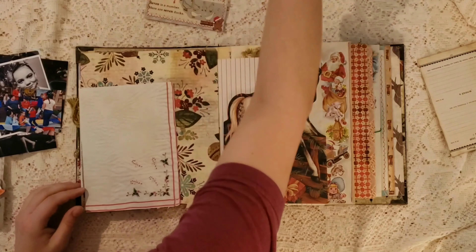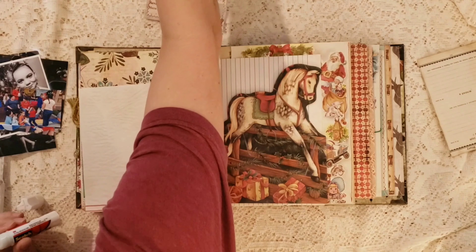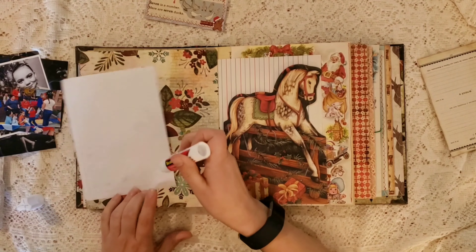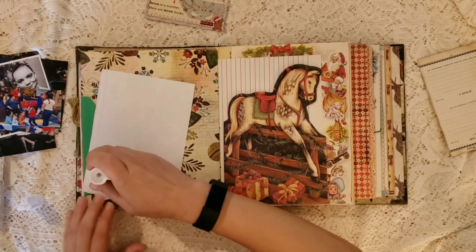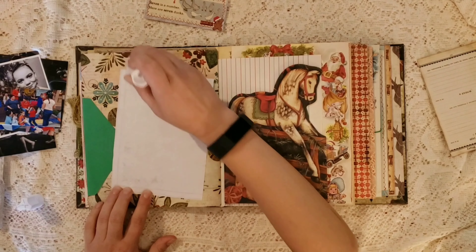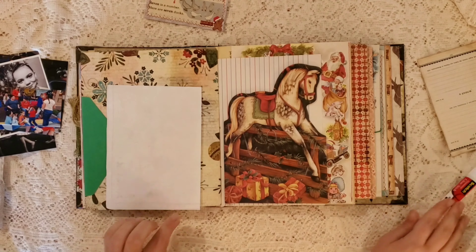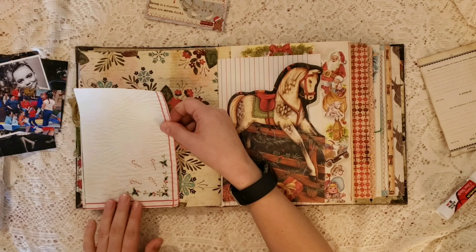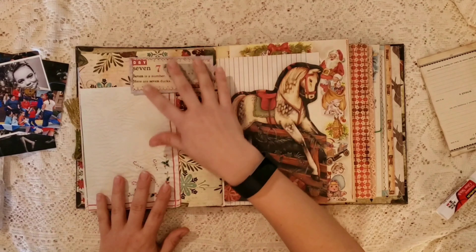I'm using a printable linen there, and that one is actually from Little Bendy on YouTube — I will link her shop below. And then to the right of that card, that little rocking horse card, my youngest daughter wanted to make me a Christmas card. So that's that.